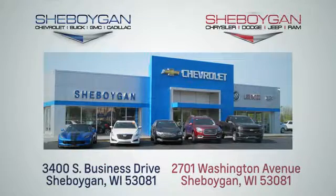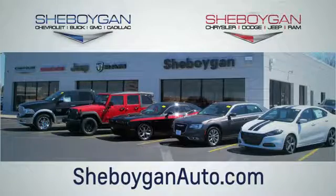Choose Sheboygan Auto. We're conveniently located at 3400 South Business Drive, or at 2701 Washington Avenue in Sheboygan, Wisconsin. SheboyganAutos.com.